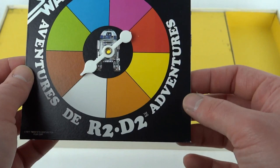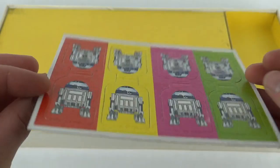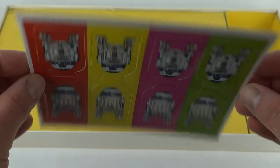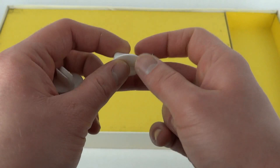Here we have the R2D2 markers - these are unpunched, never been played. This game is in absolutely pristine condition. We also get four of these little clips, which are to sit the little R2D2 cardboard pieces in. No discolouration on these whatsoever - absolutely immaculate looking.